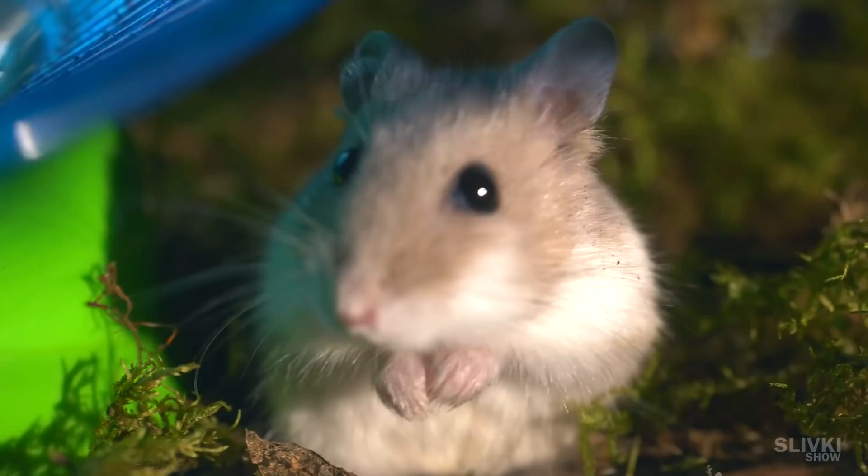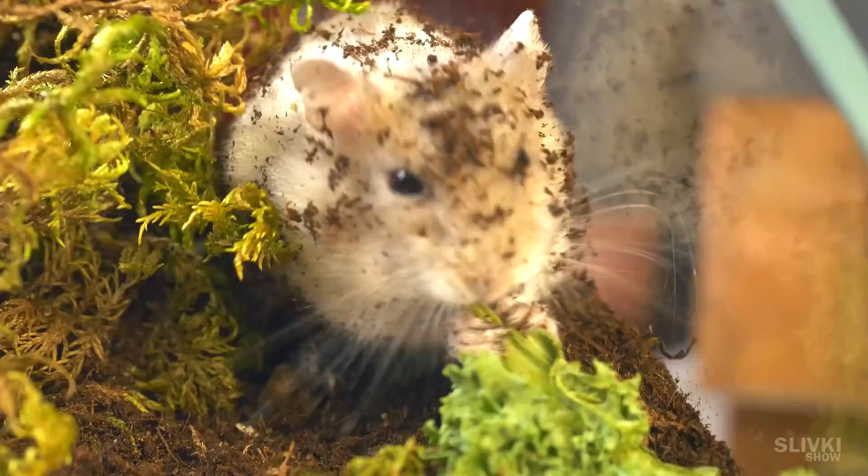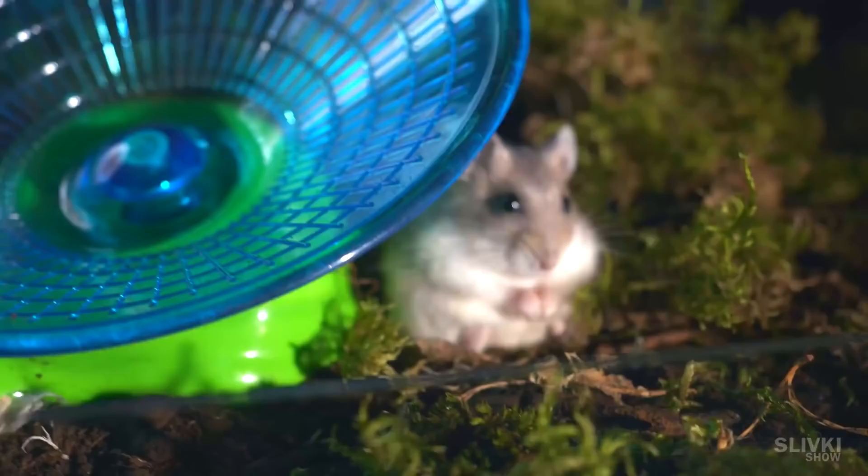Then we thought that maybe he just wants to eat. I took a small seed and brought it up to him. Stefan grabbed it right away, calmed down and started chewing. Then we gave him a piece of cabbage, which he also happily devoured. When he ate enough, he sat down, stuck his legs out and probably at that moment realized what he had done.